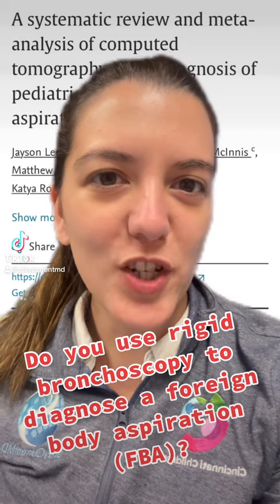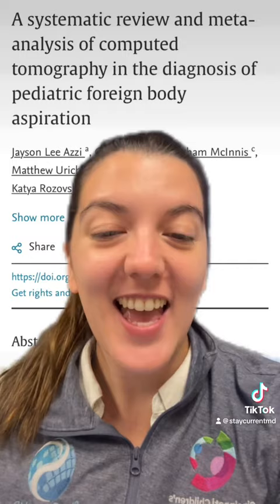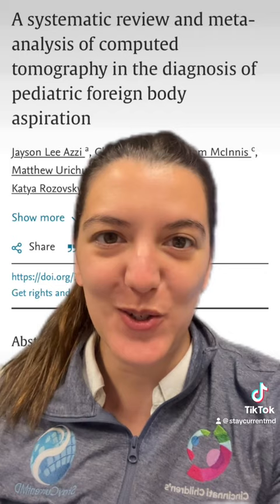Do you use rigid bronchoscopy to diagnose a foreign body aspiration? Hi, I'm Cecilia Gigena from Cincinnati Children's Hospital, and I think this is an article that you should know about.